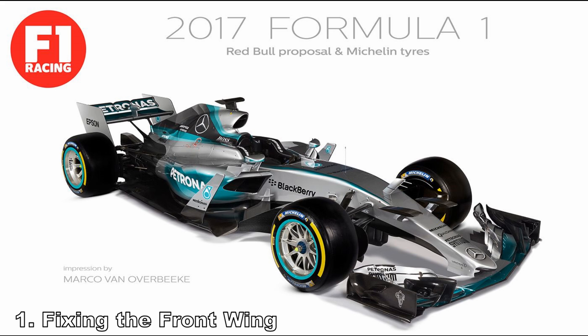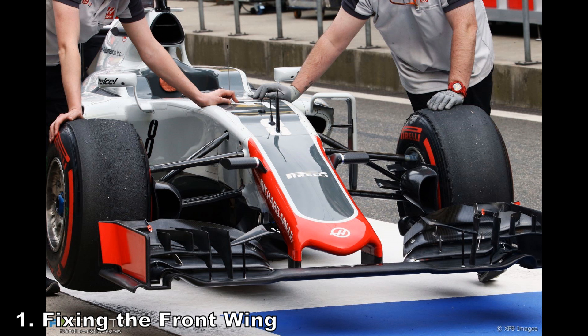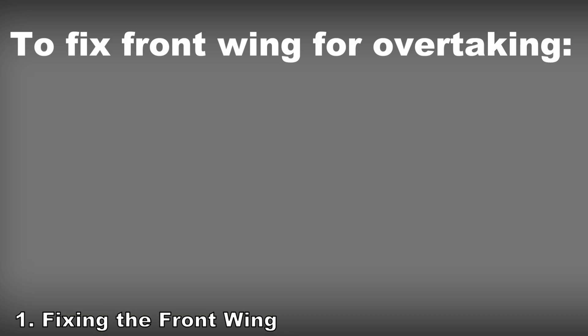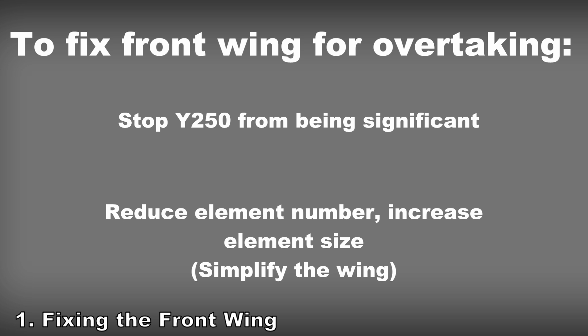Due to the still massive size under the new rules, the front wing is still going to be a massive contributor of downforce, and therefore still has to be very complicated to run as efficiently as possible. The complicated nature of the wing makes it more sensitive to dirty air. So to fix the front wing: make it so you can't have a Y250 Vortex by running straight through, and reduce how complicated it is.